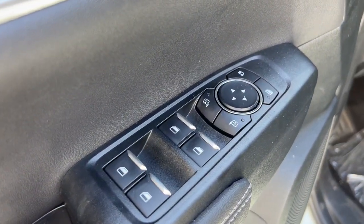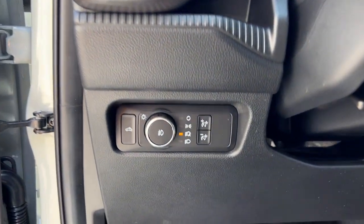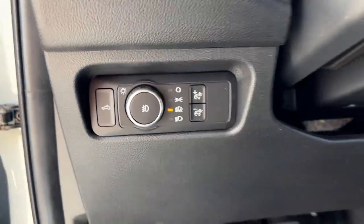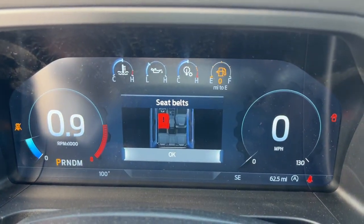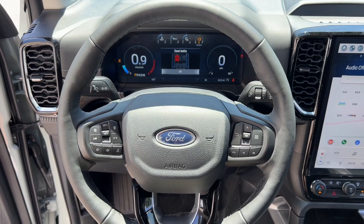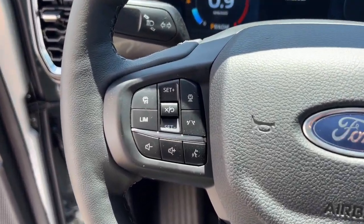The following are some of this vehicle's highlighted options: heated steering wheel, navigation system, keyless entry, premium sound system, bed liner, satellite radio, backup camera, heated mirrors, power passenger seat, fog lamps.